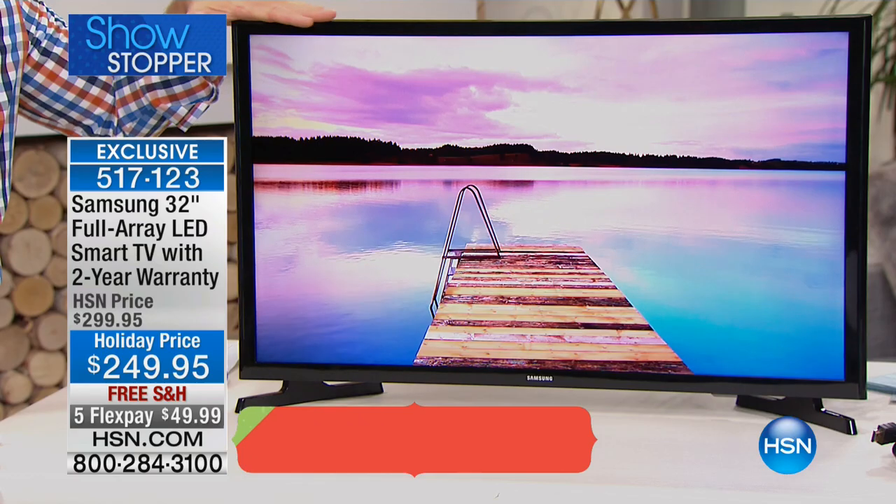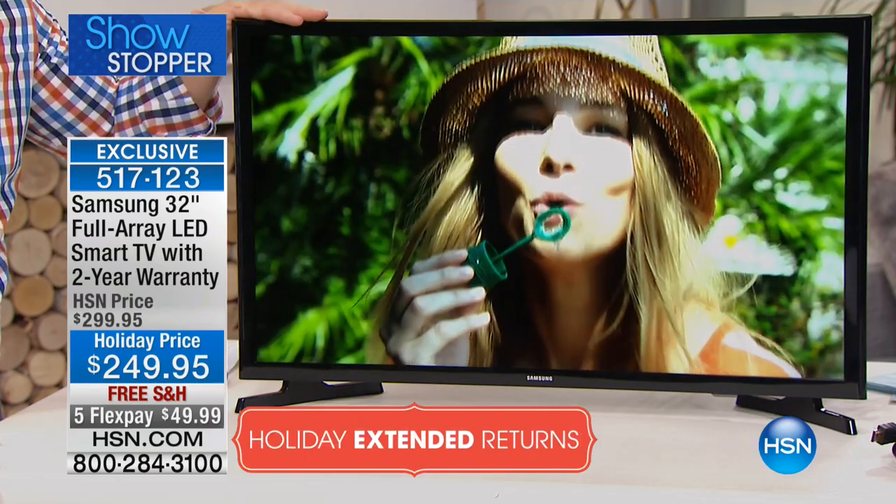$250 for Samsung, the number one TV manufacturer — not just here at HSN, but in the country — and not just the last year, but the last decade. Samsung has been number one. So you're getting that number one name, number one in terms of picture quality, number one in terms of size.